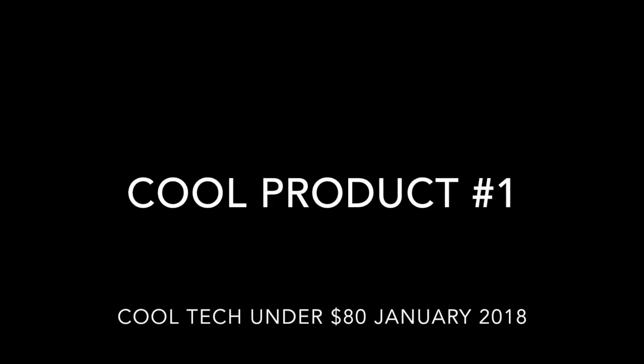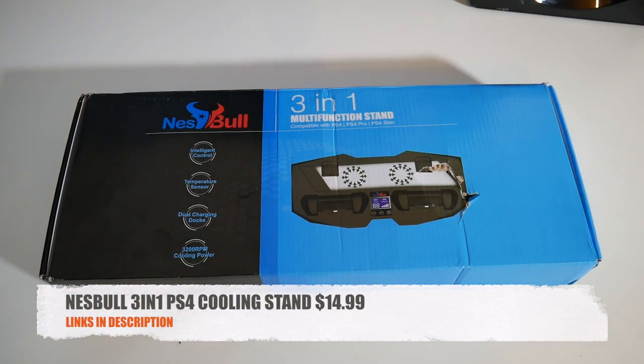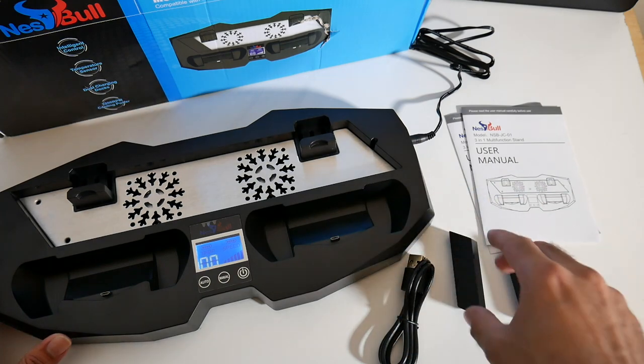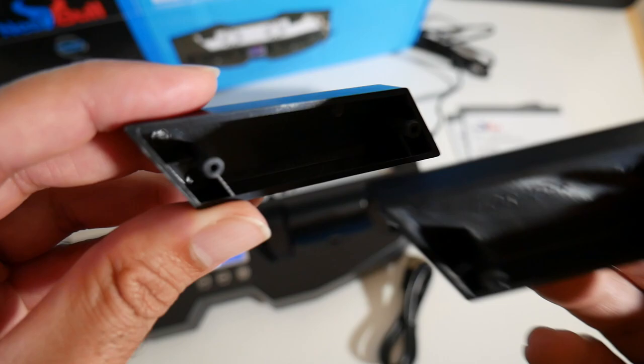The first cool product we have is the Nesbol 3-in-1 PlayStation 4 stand for only $14.99. This is an all-in-one vertical cooling stand for all PlayStation 4 versions. It comes with two adapters — one for PlayStation 4 Slim and the other for the regular PS4. I'll be using the regular adapter for my console.